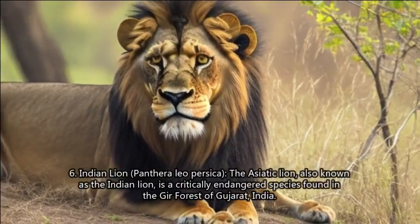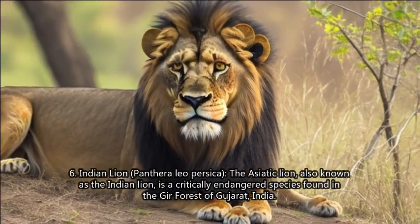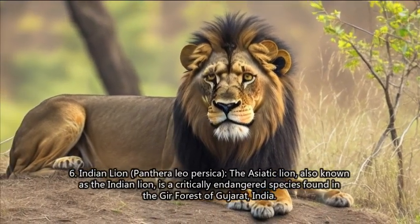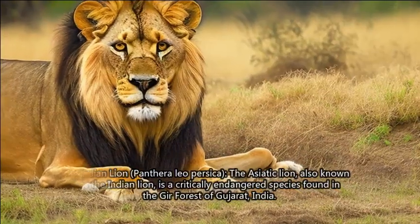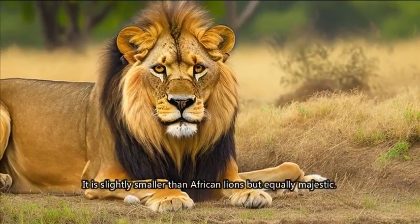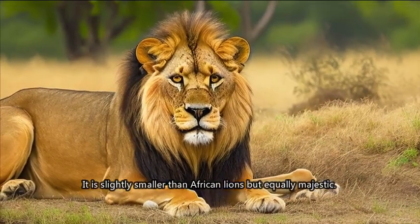6. Indian Lion (Panthera leo persica). The Asiatic lion, also known as the Indian lion, is a critically endangered species found in the Gir forest of Gujarat, India. It is slightly smaller than African lions, but equally majestic.